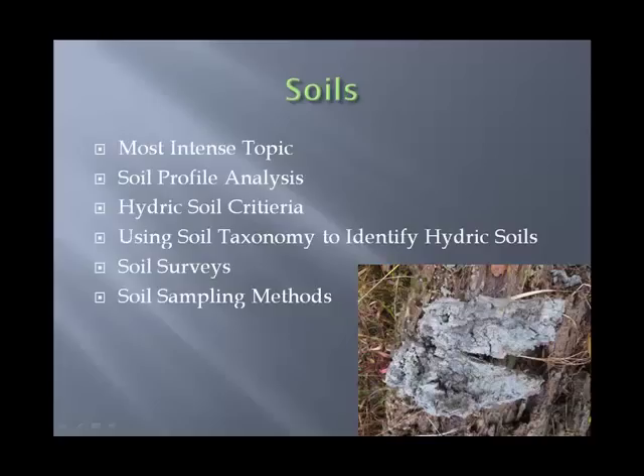Finally, soils — the most intense topic and the one we spend the most time with. We cover everything from how to do a soil profile to what is a hydric soil and how to identify hydric soil characteristics in the field. We deal with the new Corps rules on hydric soil identification, as well as techniques from the National Technical Committee for Hydric Soils. We also cover soil surveys, online resources, how to do a soil pit, how to identify soils, and how to lay out a soil profile.